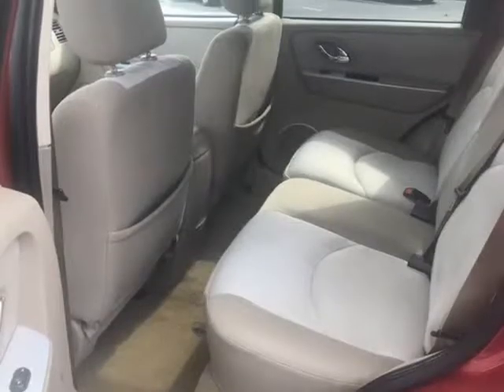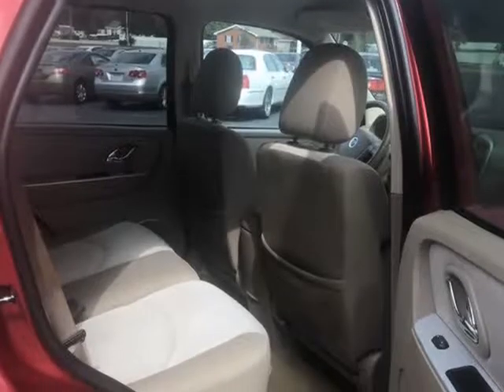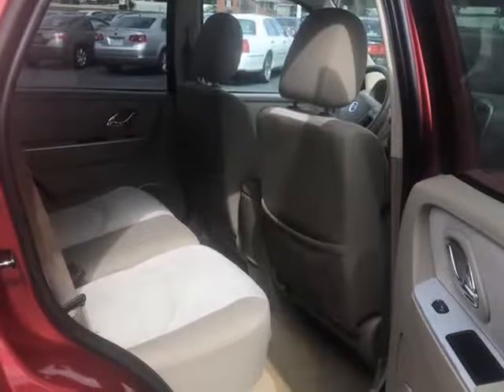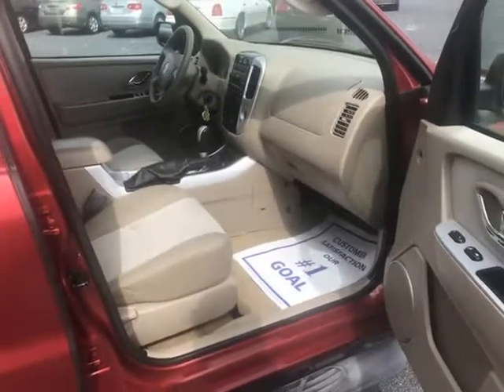Mercury has come a long way, offering a youthful approach with just enough finesse and class to be called Mercury. Join the elite today — print this page and call us now. We know you will enjoy your test drive towards ownership.